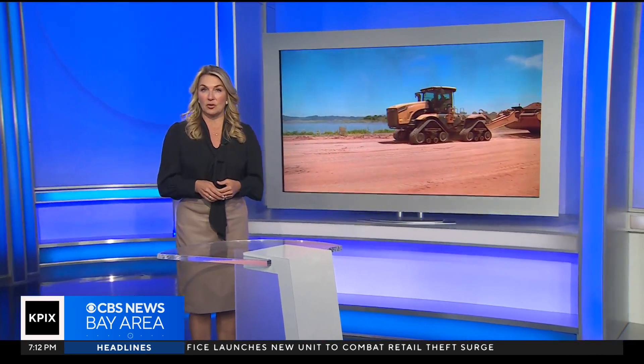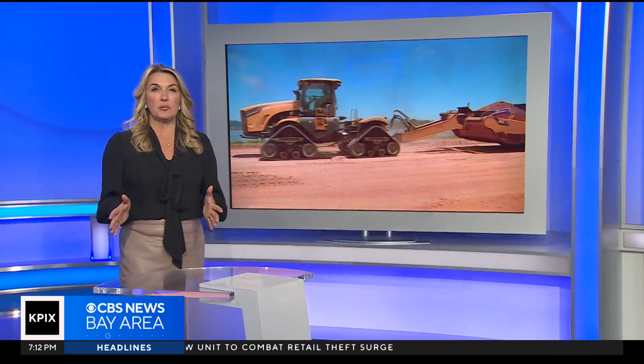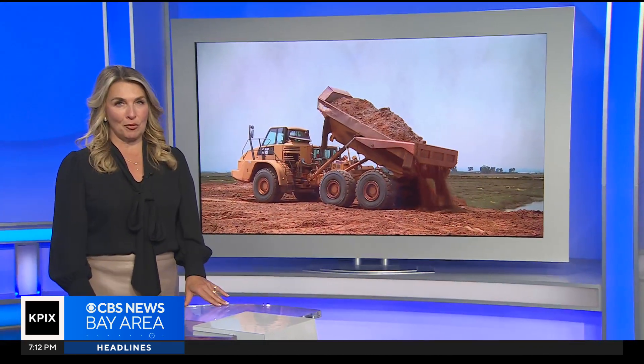But because of climate change and the rising seas, these wetlands could disappear by the end of the century. And now, a pioneering approach could give California's salt marshes a fighting chance. Ann Makovic reports.